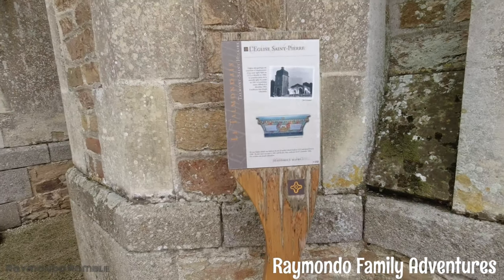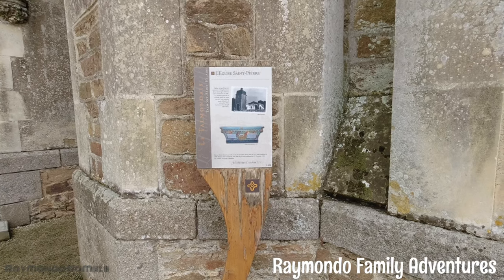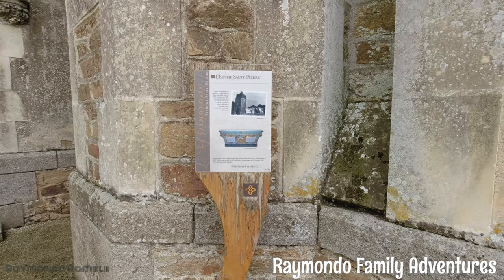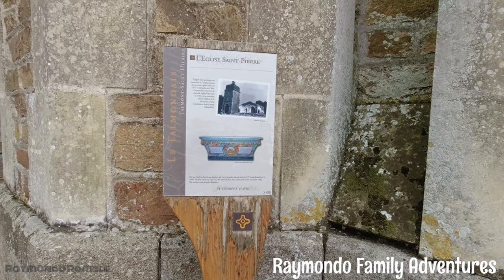The neo-gothic church was built on the site of another church built in 1572, demolished in 1900. The first stone was laid in 1901 and the first mass celebrated on the 6th of December 1903.